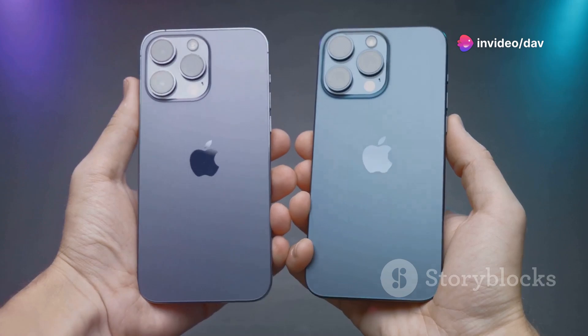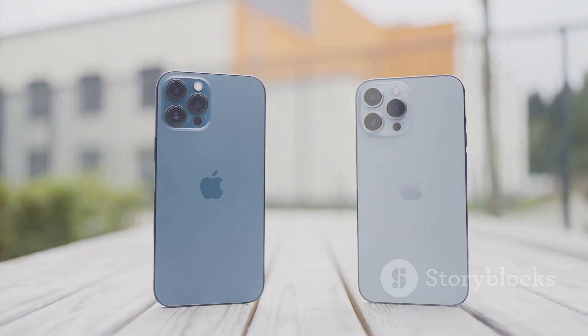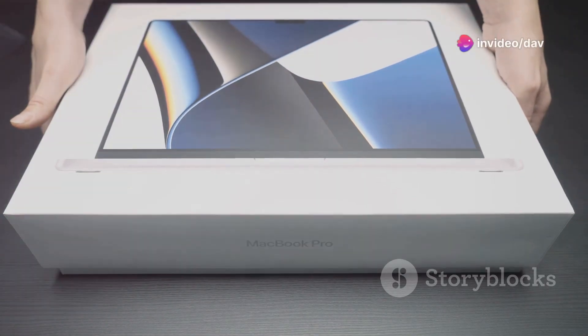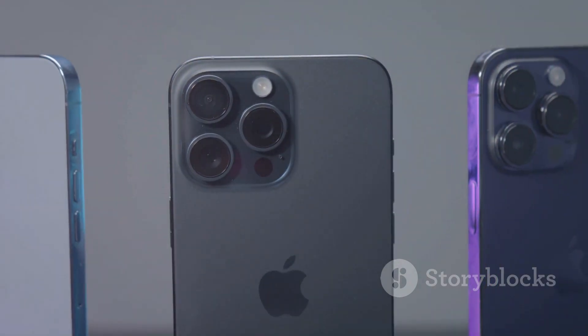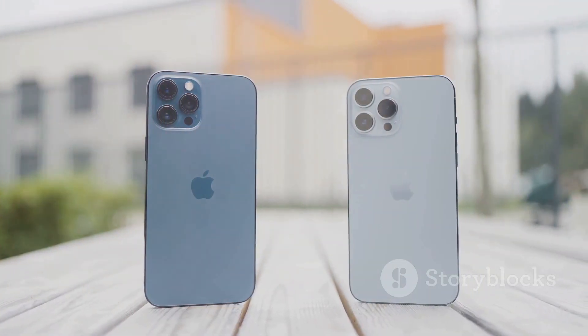Before you get too hyped, let's talk compatibility. Sadly, not every iPhone and iPad gets to join the iOS 18 and iPadOS 18 party. Apple's constantly pushing the boundaries of what's possible, and sometimes older hardware just can't keep up. For iPhones, you'll need an iPhone XS or later to run iOS 18. That means devices like the iPhone 8 and older are being left behind this time around.